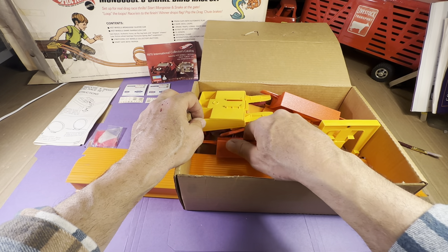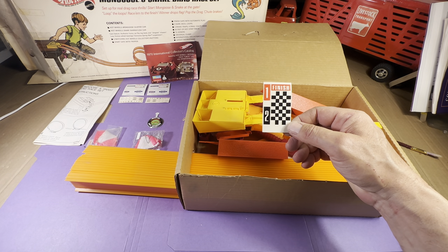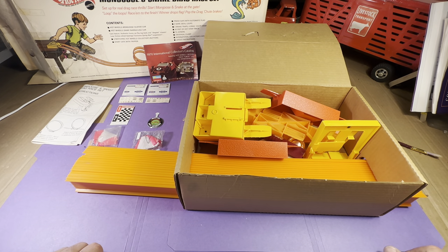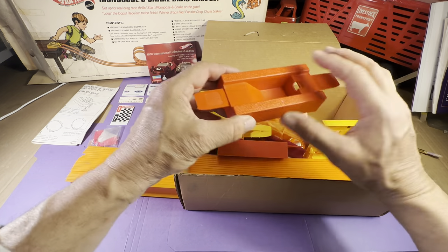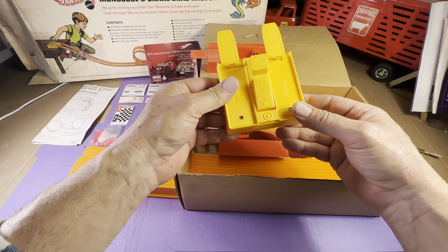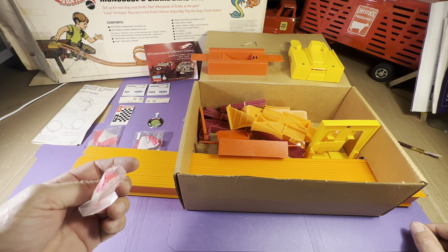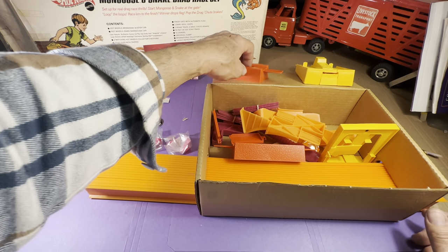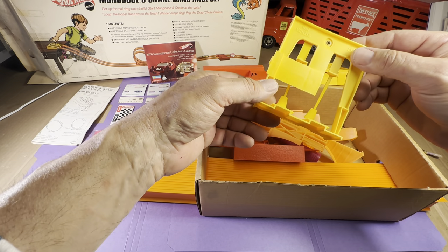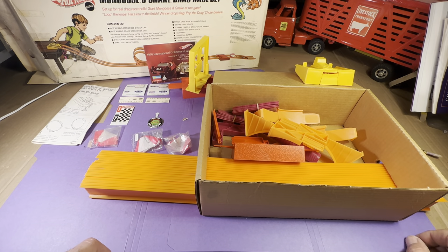This looks like the finish flags. Again, all of these decal sheets, the chutes, the button — everything is unused. I would venture to say that this set has never been played with. But what happened to the other car? This looks like a start gate — it says 'start,' that's cool. Here's another chute. Why would there be three chutes in one box? I guess it was a mis-pack. Here is what I venture to say is the finish line. Trip the finish line. So we're doing pretty good here. What we haven't found is the second car and the second collector's button. Here's the loop-de-loop, and here is the second collector's button — unbent, beautiful condition.